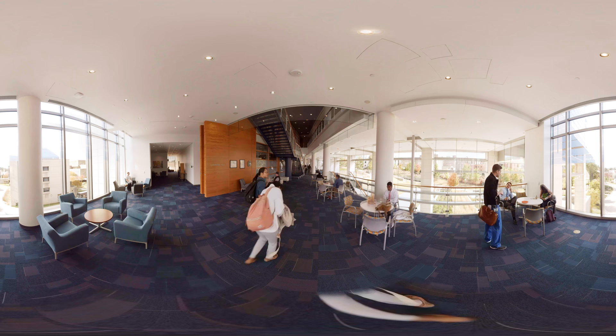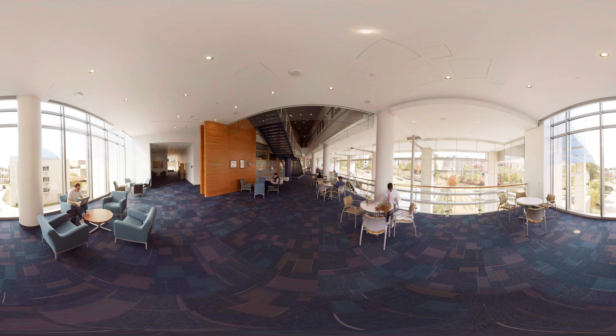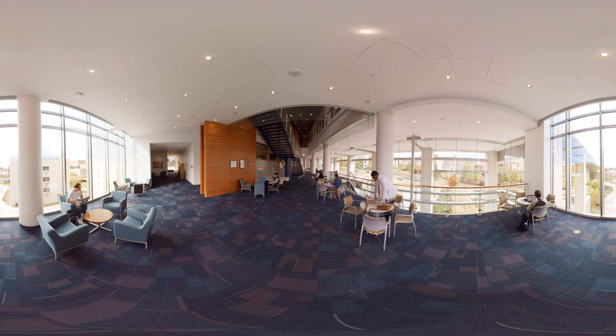The Mary Duke Biddle Trent Seaman Center for Health Education is the first new home for medical education at Duke since 1930. 40 students were tapped to participate in the building's planning process to ensure it could meet the needs of Duke's medical students today.